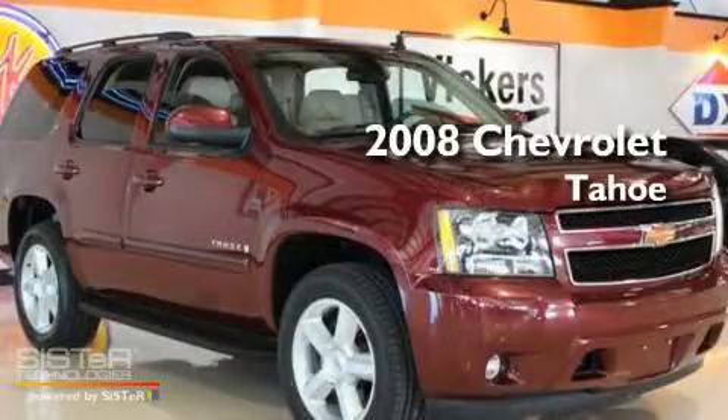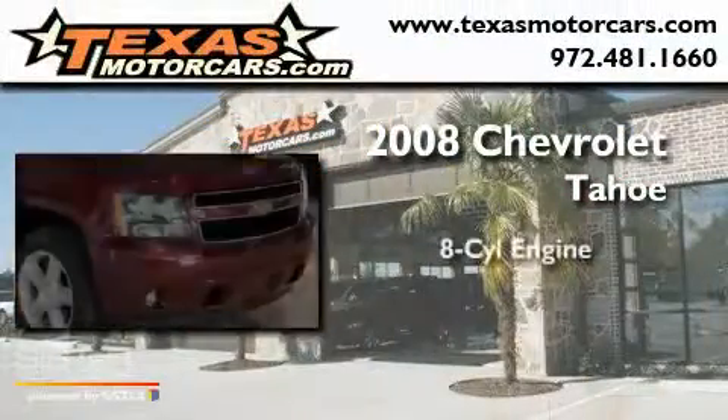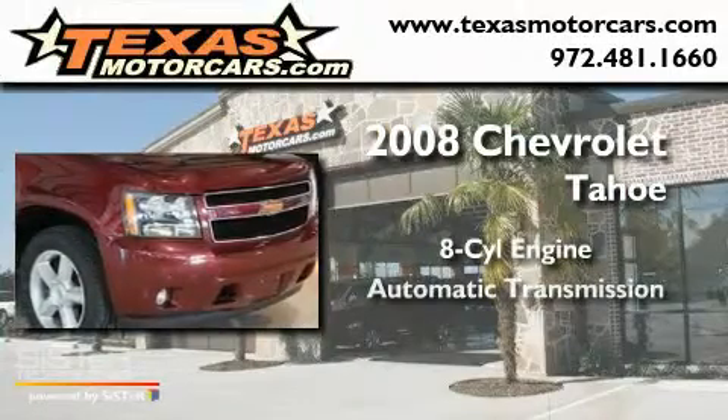This is a 2008 Chevrolet Tahoe. It has an 8-cylinder engine and an automatic transmission.